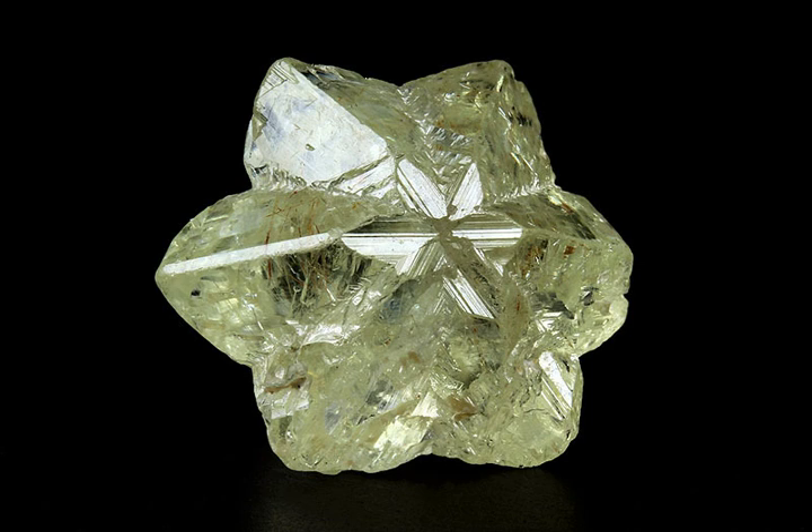Cymophane is popularly known as cat's eye. This variety exhibits pleasing chatoyancy, or opalescence, that reminds one of the eye of a cat. When cut to produce a cabochon, the mineral forms a light-green specimen with a silky band of light extending across the surface of the stone.